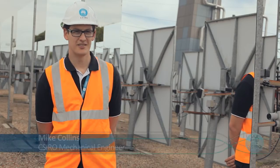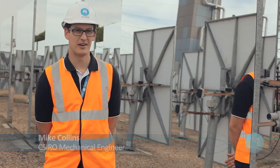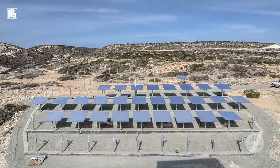My name is Mike. I'm a mechanical engineer here at CSIRO. I travelled to Cyprus in 2014 as part of the Cyprus Solar Thermal Project to build the heliostats and install them into the field there.